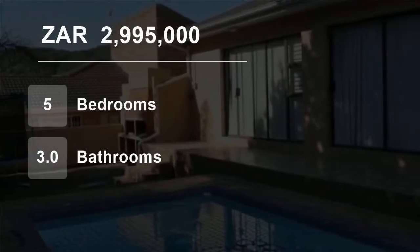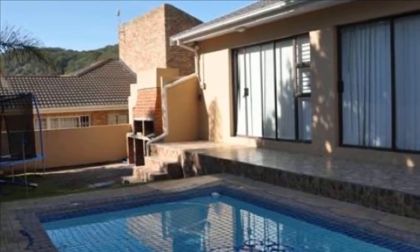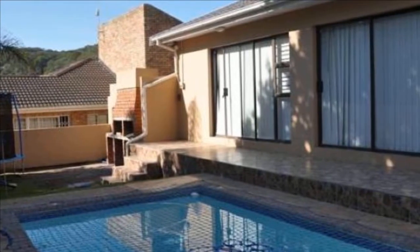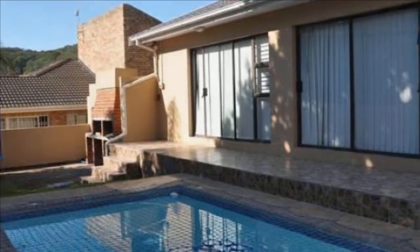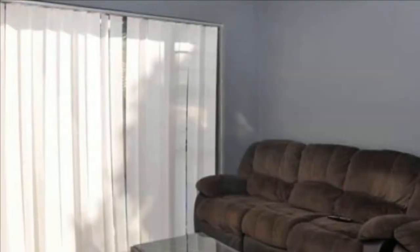Welcome to this five-bedroom house for sale in Blue Bend, East London, Eastern Cape, South Africa, for 2,995,000 Rand. Charles Averet International Property Group East London is proud to present this beautiful, big, renovated home with loads of potential.